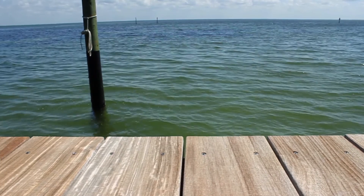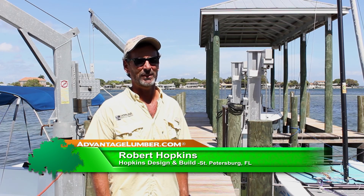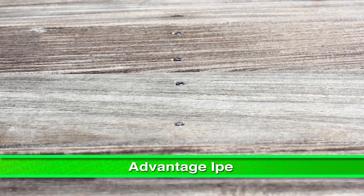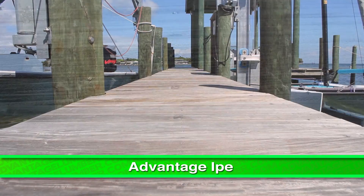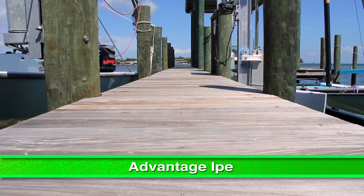We do a lot less maintenance on this deck and it looks significantly better after the three years it's been down. We expect the dock to keep looking like this indefinitely. I believe the limiting factor to the life of this dock is going to be the pilings themselves, not the deck.